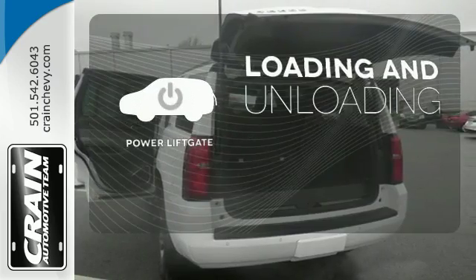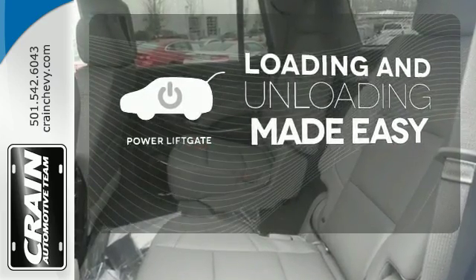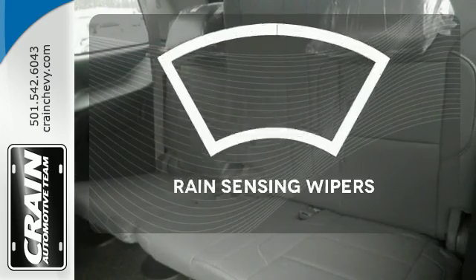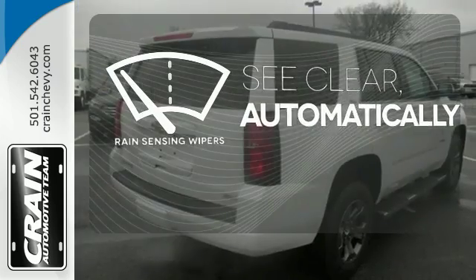Loading and unloading your vehicle just got easier with the power liftgate. Let your music envelop the cabin with the Bose sound system. The rain-sensing wipers remove rain, snow, or debris automatically.